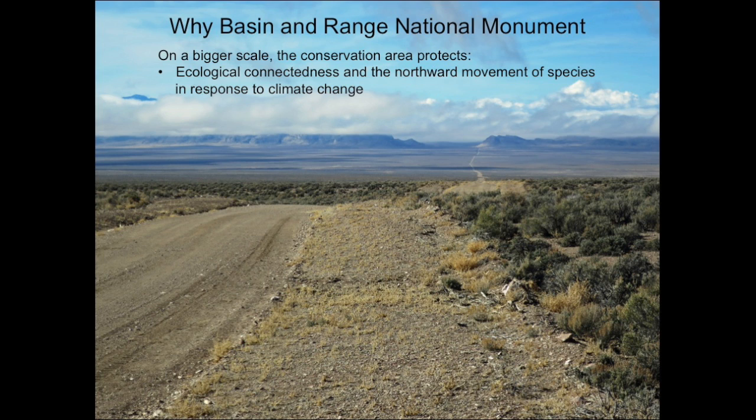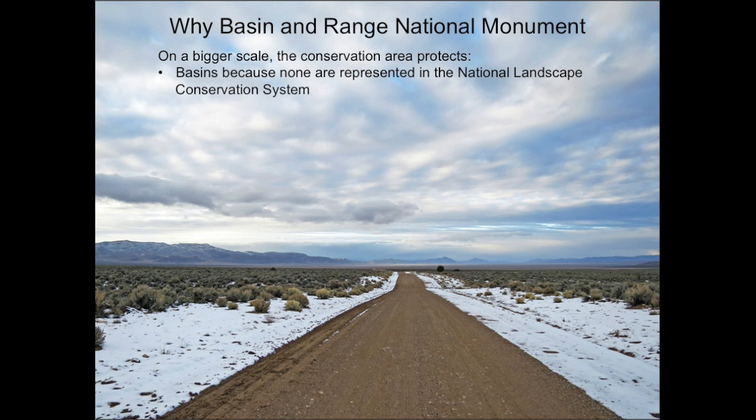On a bigger scale, the National Monument protects ecological connections between habitats and facilitates the northward movement of species in response to climate change. If left open, bighorn sheep will migrate across basins as they move among mountain ranges, and as climate changes and the south heats up, this might be where tortoises and Joshua trees go to survive in coming years. In addition, the National Monument adds the basin and range ecosystem to the National Landscape Conservation System, where none were previously represented.